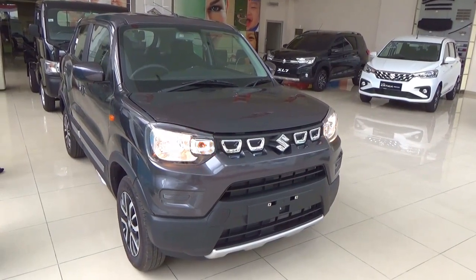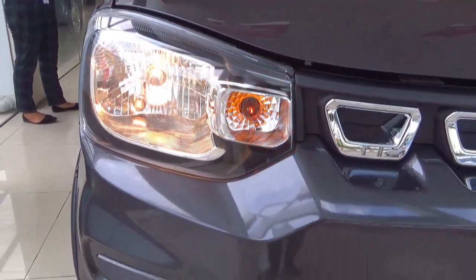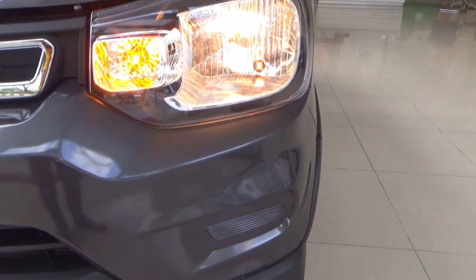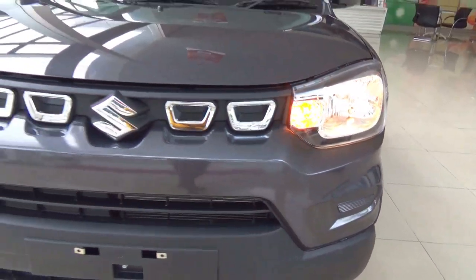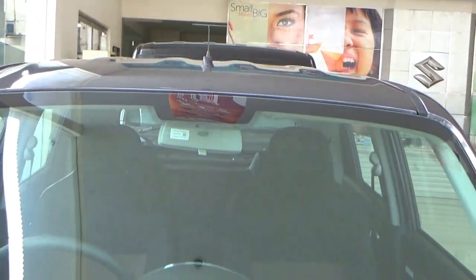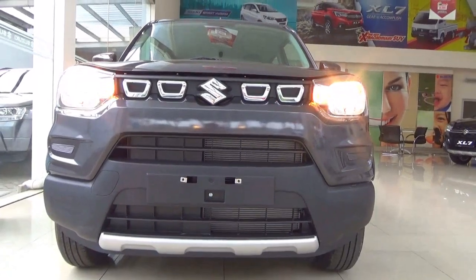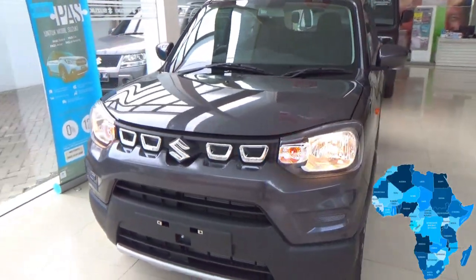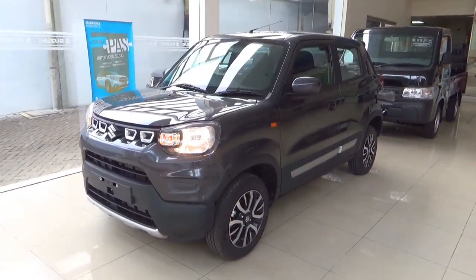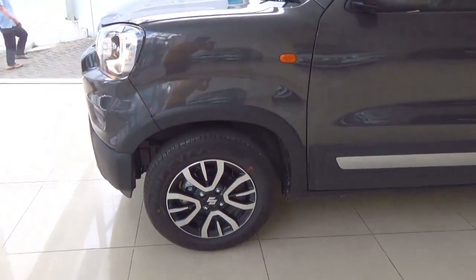In India, Suzuki unveiled the Espresso in September 2019, which is a 5-door hatchback city car or micro SUV. Because of its SUV styling and high ground clearance of 180mm, it was intended to replace the Maruti Suzuki Alto. Espresso sales started the same month it was unveiled. The Espresso is sold in developing countries across South Asia, Africa and South America, and is based on Suzuki's platform used on smaller Suzuki cars.